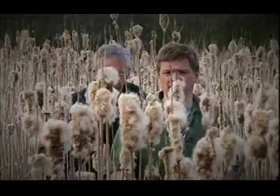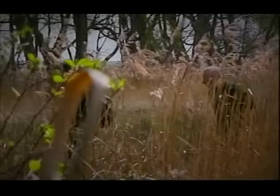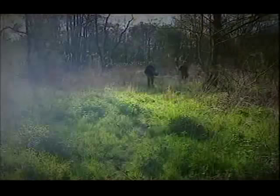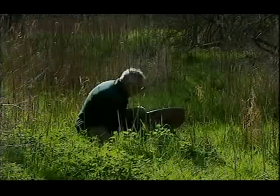The dense mat of reed mace means we can literally walk on water, and as other plants take root the landscape changes. These wetland fringes have a delicate, untamed nature which is rare these days, but for our ancestors they would have been essential habitats providing rich pickings to supplement their carbohydrates.